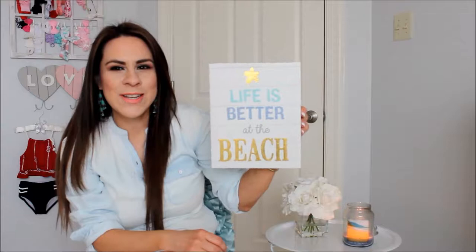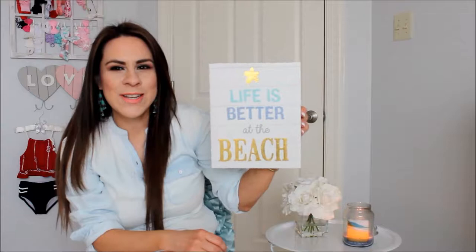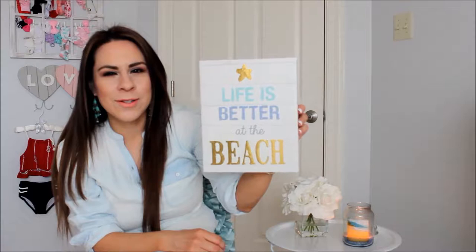This little frame that I purchased — how cute is this? It says 'Life is better at the beach.' I just love the colors, the coastal colors. It is so pretty, and this was $6.99.